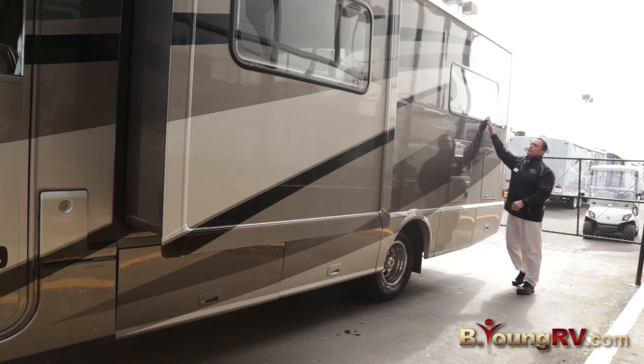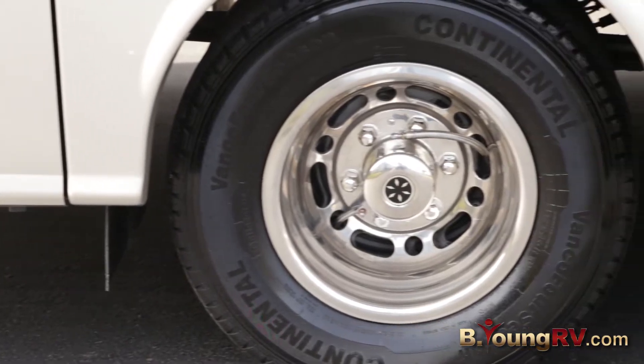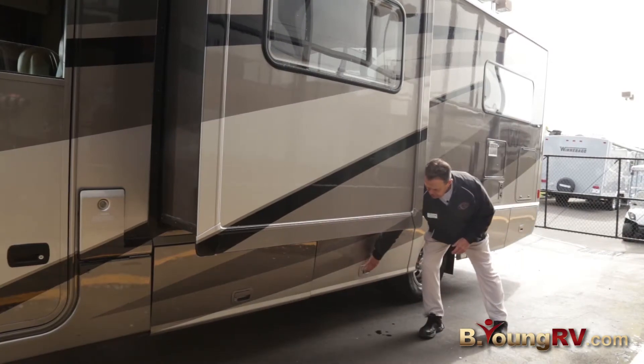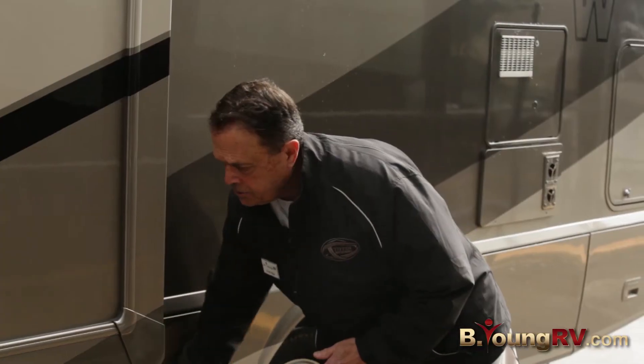The dual pane acrylic windows lighten the load on the coach. Down here on the tires you'll notice there are extensions, making it easy to check the tires. Of course the service bays down here are wide open, and propane fill-up is there also.